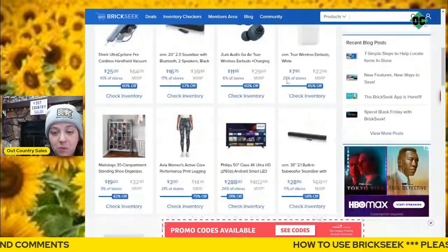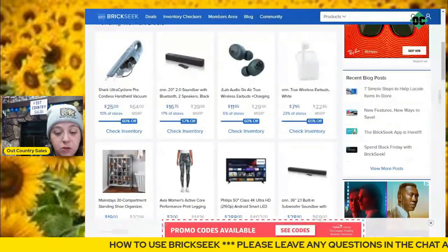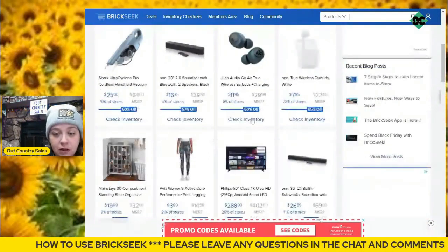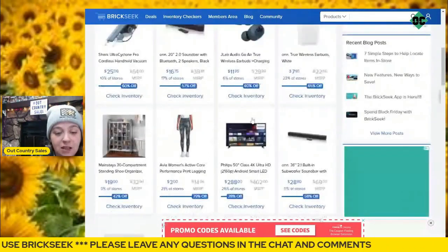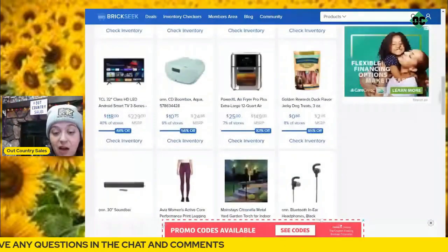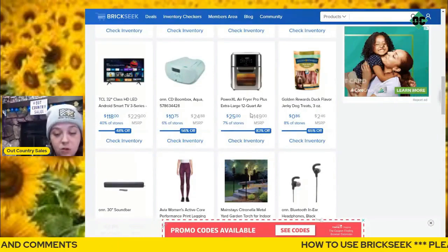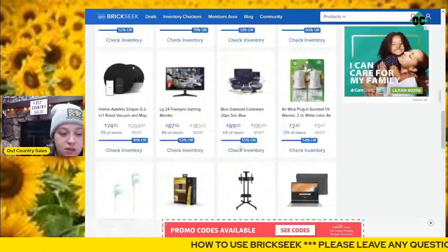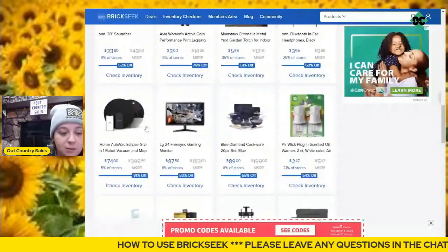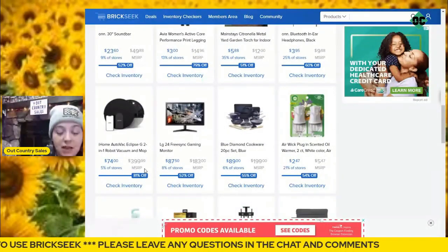These Bluetooth speakers I bought for $20 just last week — they are now down to $16.75. I was thinking about going to pick up a couple of these earbuds — they're $7.95 right now and usually they're $22. This Power XL Air Fryer is $25, originally $150 — that's a really, really good deal. Same with this AutoVac Eclipse Robot Vacuum for $74, originally $399.